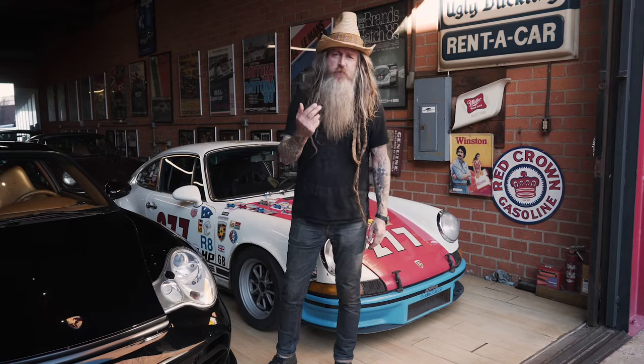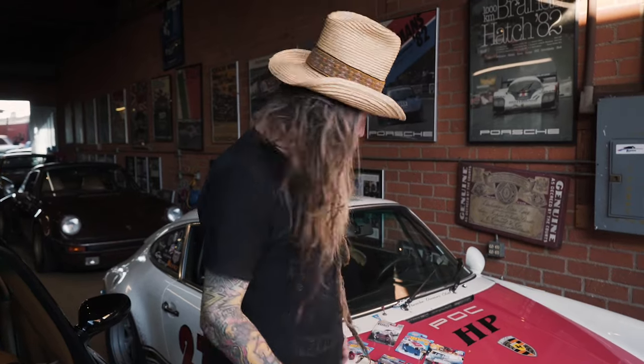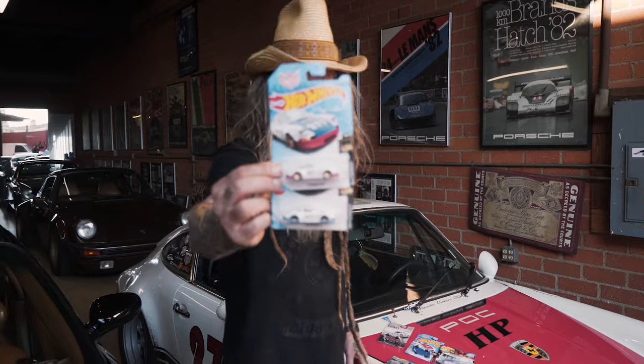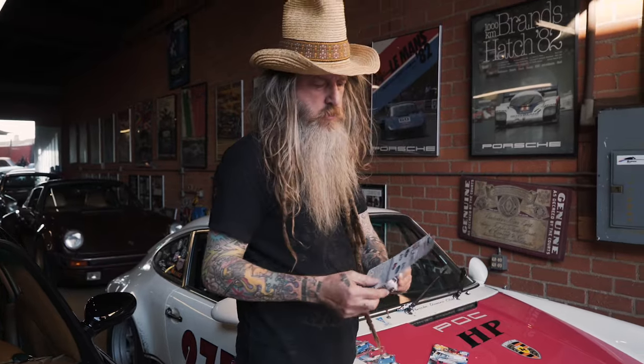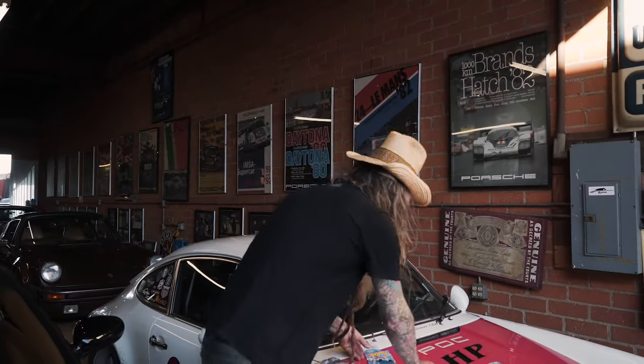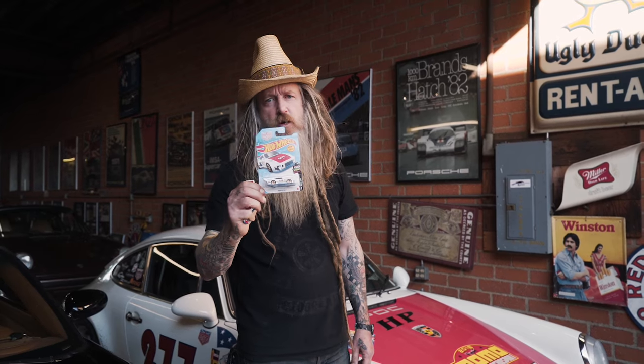The coolest thing for me about 277 is it has its very own Hot Wheels — and not just one, but six of them. The most recent one is the Slantnose 911 version of 277. About five years ago I formed a relationship with Hot Wheels — they asked would I be interested in designing cars with them? Five years and 25 cars later, I have my own little Hot Wheels line. One of them is my good luck charm that's gone all around the world with me, like my little rabbit's foot. There's my Hot Wheels story on car number 277.